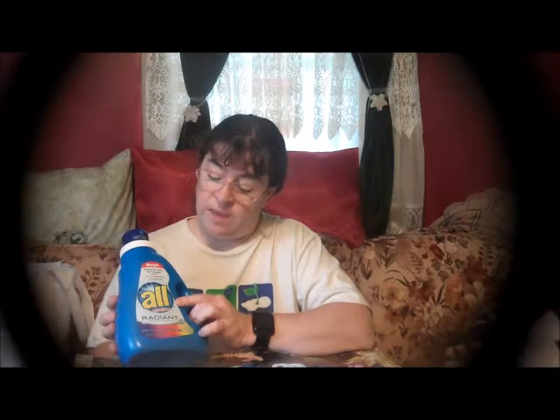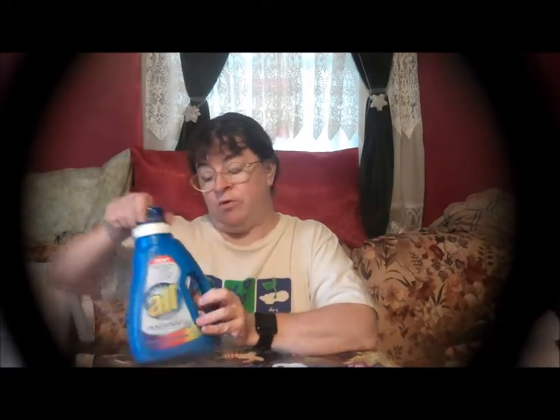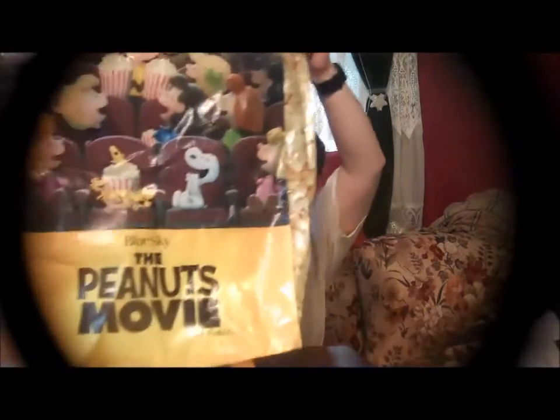The first item that I received was this All Stain Lifter — it says Radiant Restore and Protect — and I got this in the Peanuts Movie bag, so that was from Blogger Bash. I also received this gorgeous, huge Peanuts Movie bag. We actually got to see Snoopy and got to meet the cast of the new Peanuts Movie that's coming out, and I'm really looking forward to seeing that.